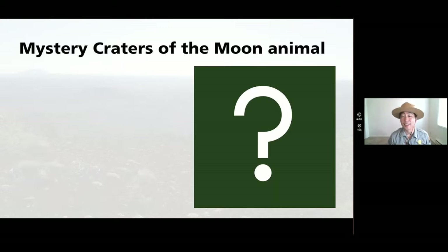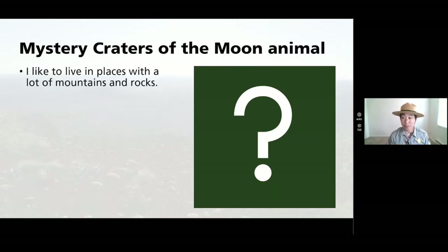Here's your first hint: I like to live in places with a lot of mountains and rocks. I bet you and I could think of one place that has a lot of mountains and a lot of rocks.